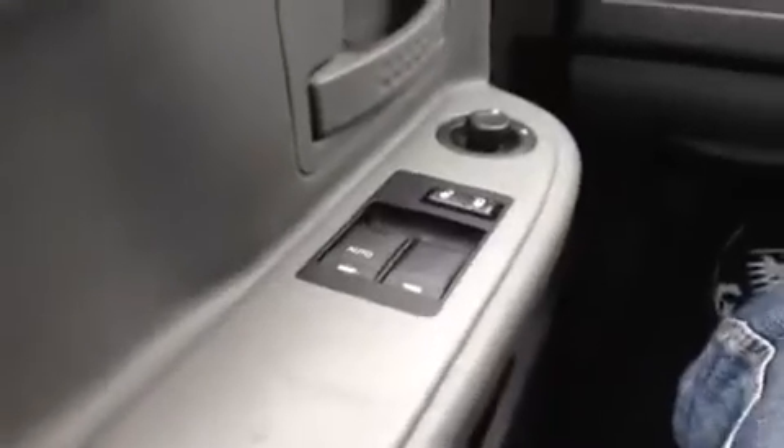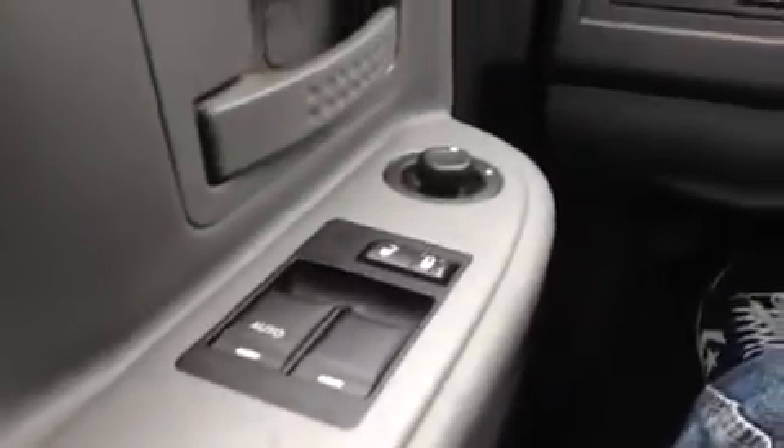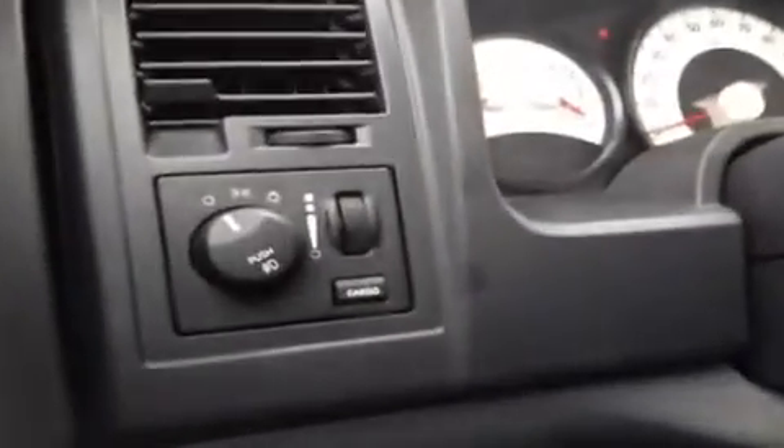We're here in the driver's seat and I've got a ton of great features to show you. Starting with the power windows, locks, and mirrors. Here we have cargo control — steering wheel mounted cruise as well as the decelerate button.